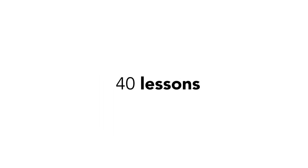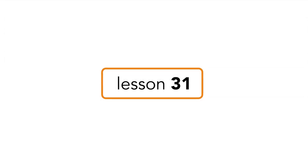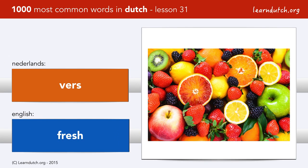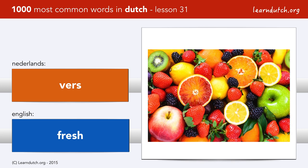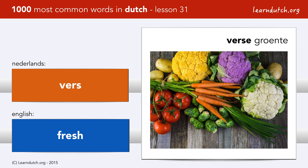Forty lessons — in each lesson you learn 25 Dutch words. This is lesson 31, about fruits and vegetables. Vers — and this is what we want: vers fruit, fresh fruit, and verse groenten, fresh vegetables.